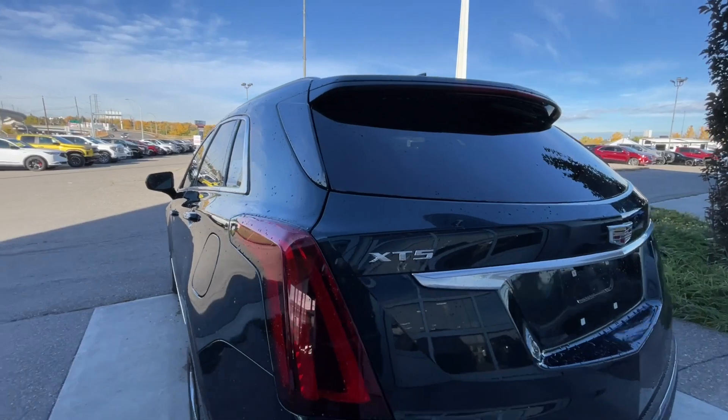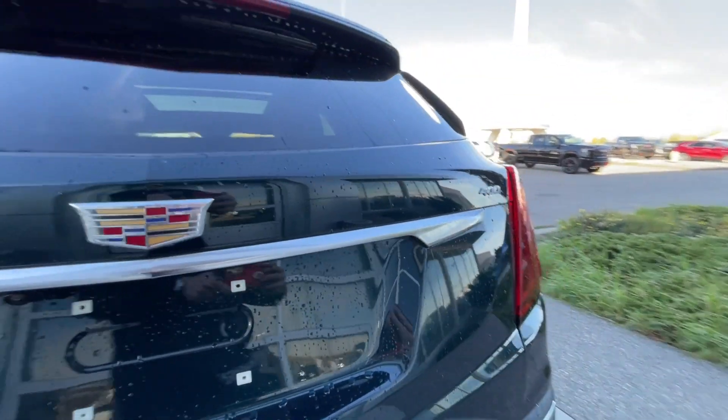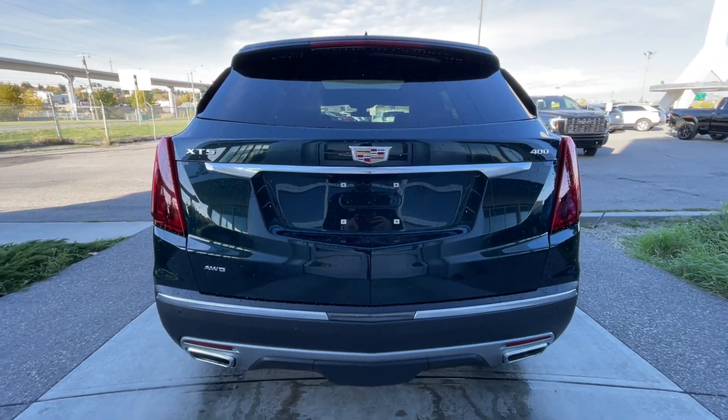At the back of the vehicle, we have the XT5, all-wheel drive, Cadillac, and 400 badging here on the hatch, and the twin chrome-tipped exhaust.